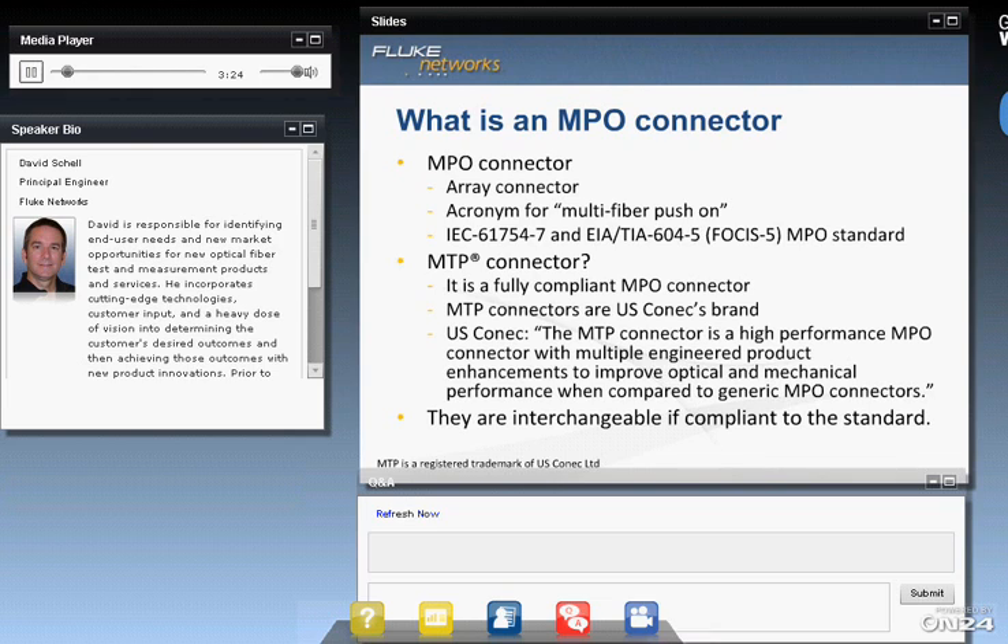This is just to provide a little background on MPO for those that may be new to the connector. It is an array connector, most commonly found in a 1x12 array, although you can find it in other configurations as well. The acronym is Multifiber Push-On Connector, and it is defined by the IEC-TIA-MPO standards. The MTP connector is a type of MPO connector — it's fully compliant. MTP is a particular brand of US Connect, and they are interchangeable because they're both standards compliant.